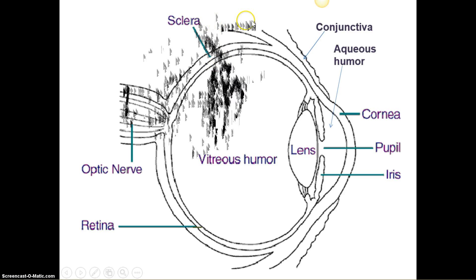Conjunctivitis — the suffix '-itis' means inflammation. Conjunctivitis is inflammation of the conjunctiva. When the conjunctiva is inflamed due to infection, the common term is pink eye.